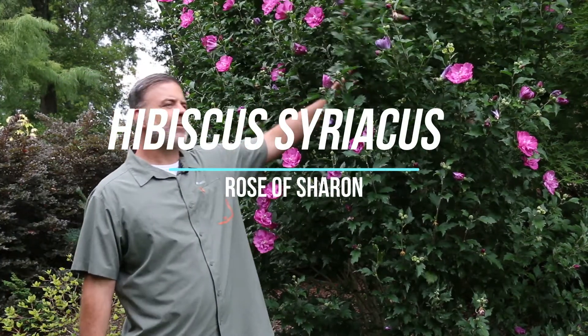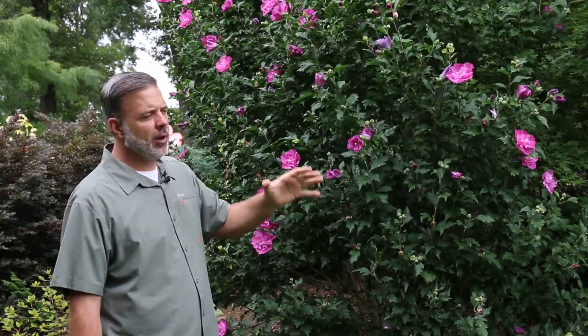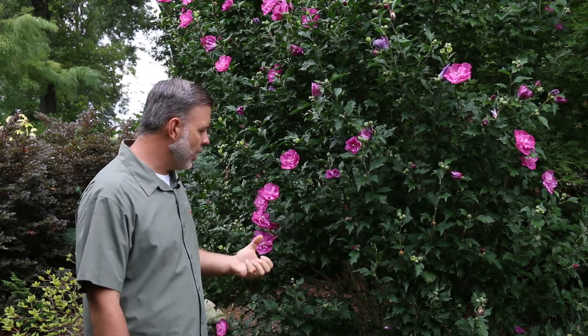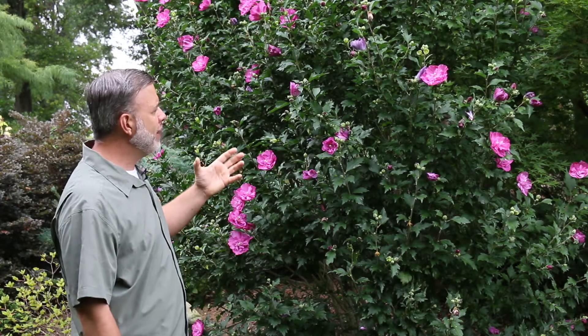Hey everybody. Hibiscus syriacus, the rose of Sharon. Here in high summer, late July even coming into August, you can see we're in full bloom. This is a little bit of a different hibiscus — it's more of a shrub hibiscus. A lot of the hibiscus that you learn are ones that die back down to the ground. This one has a woody stem that persists, so it is a woody plant.